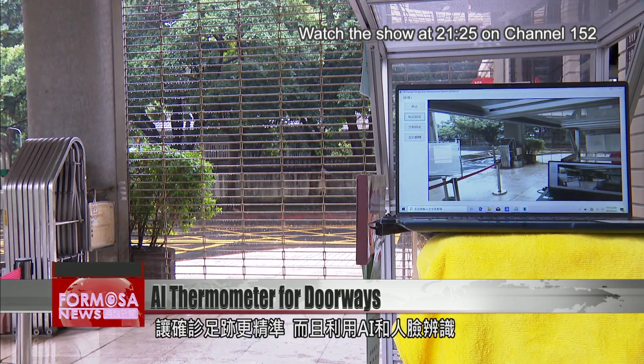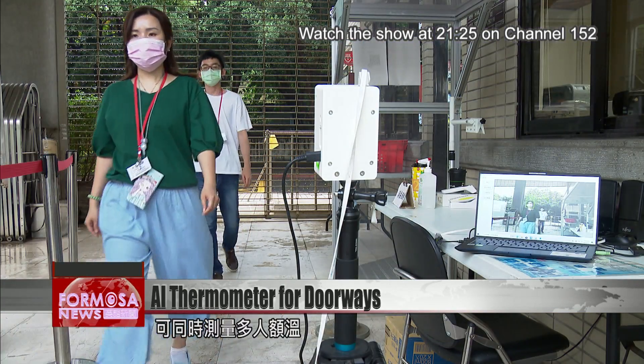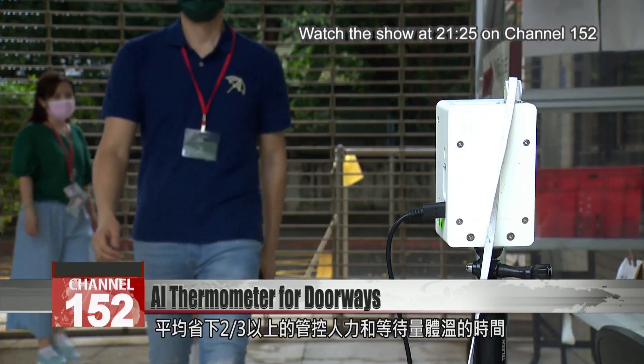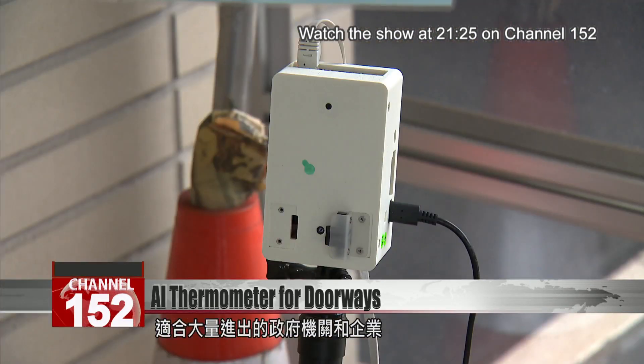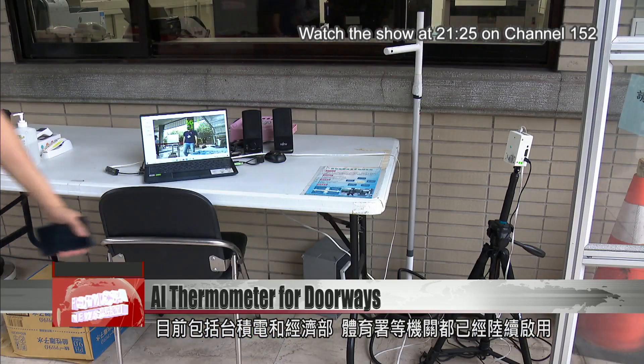AI and facial recognition can scan many people's temperatures at once. Tech experts say it cuts labor by two-thirds, while providing more reliable monitoring than manual tests. That could be especially useful in high-traffic buildings. It's already in use at TSMC, the Economics Ministry, and the Sports Administration.